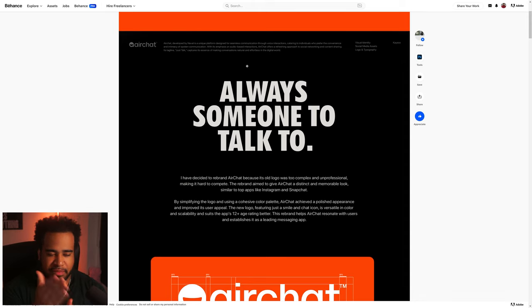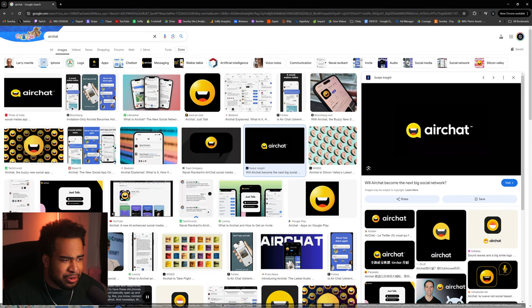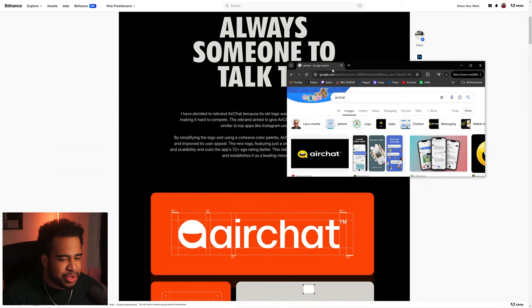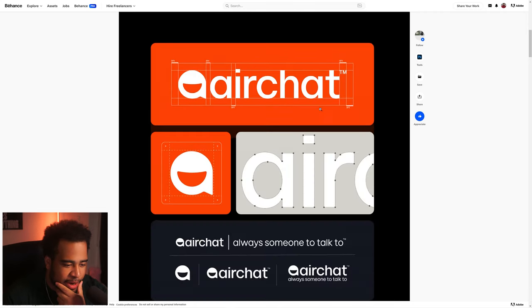Scrolling down, we get this immediate hit of bold, almost talkative type. The designer decided to rebrand Air Chat because its old logo was too complex and unprofessional, making it hard to compete. The rebrand is aimed to give Air Chat a distinct and memorable look, similar to top apps like Instagram and Snapchat. Looking at the old logo — yours is actually really strong by comparison.